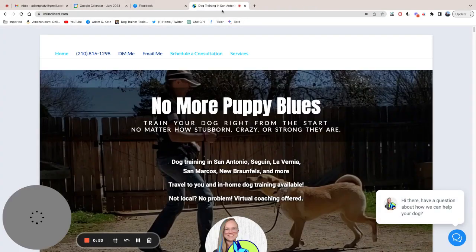Anyway, getting to the critique of Christina's website — this is kind of an interesting one because it doesn't make most of the mistakes that most of you dog trainers are making. So she's done a really good job in a lot of ways. I'm just going to give her a little bit of feedback based on my initial impressions.